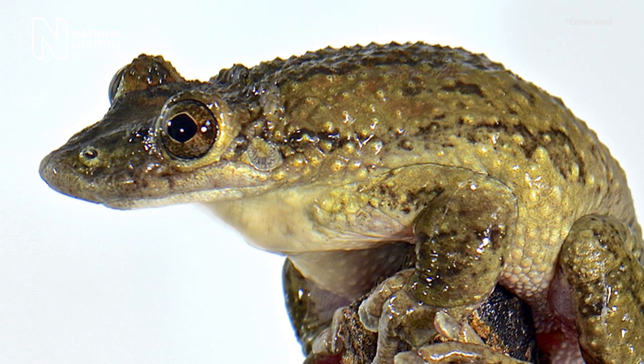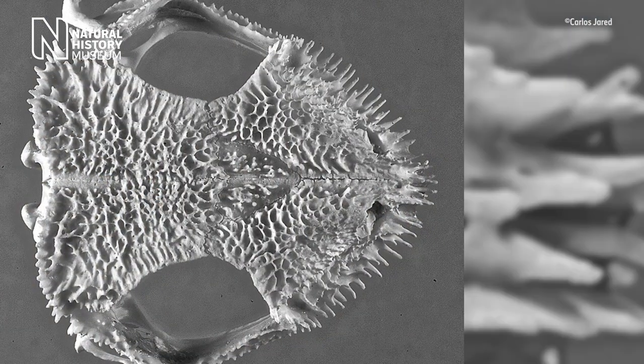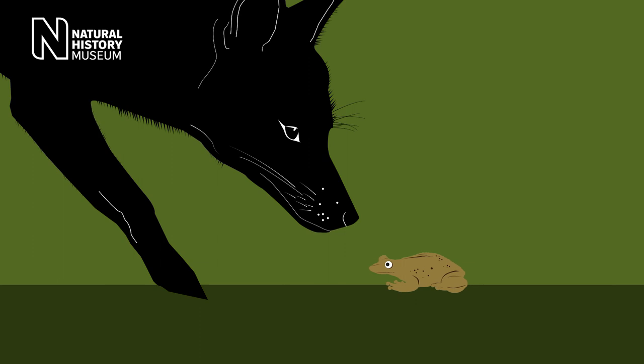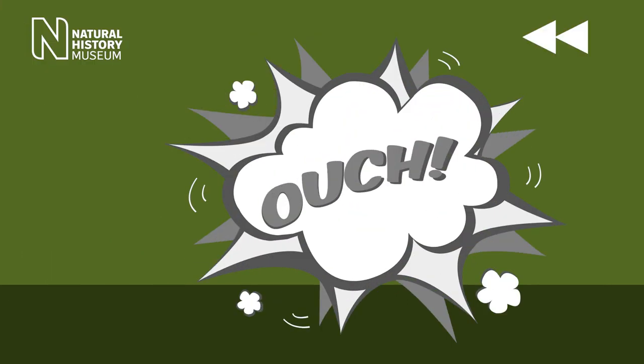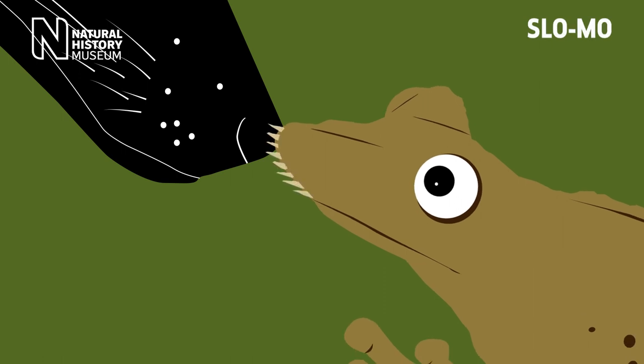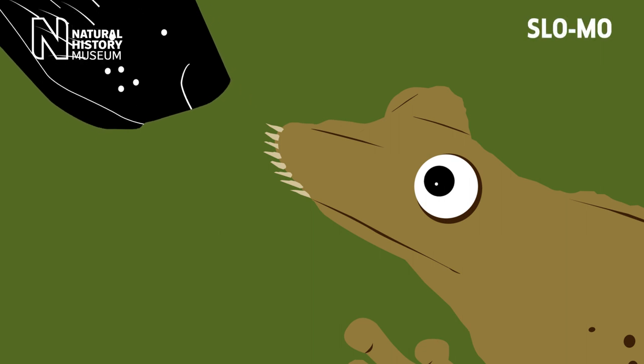But Greening's frog is one of two species that we now know inject venom using protruding spines from their head. So when attacked by a would-be predator, the frog will essentially headbutt the assailant. Tiny bones in the upper lip are thrust out of its skin, passing through venom glands, picking up venom, and then delivering it into a would-be predator. This can cause extreme pain and possibly death, so we think it's a pretty effective defense.